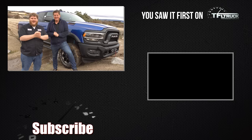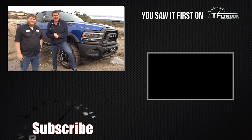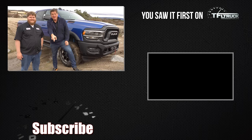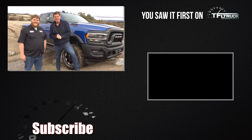For all my friends north of the border: Power Wagon don't care, eh? Thanks for watching — check out tfltruck.com for more news and views. You saw it first on the Fast Lane Truck. Tomorrow: 35,100-pound towing review. See you guys next time. Ciao.